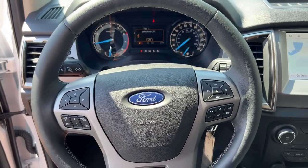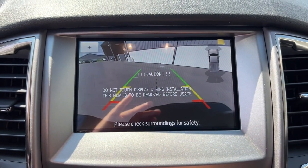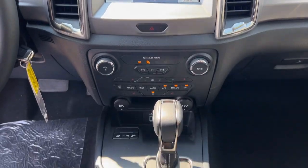Athletic agility meets efficient capability in this versatile Ranger. Take it out for a test drive and see for yourself — our professional staff looks forward to giving you excellent service.